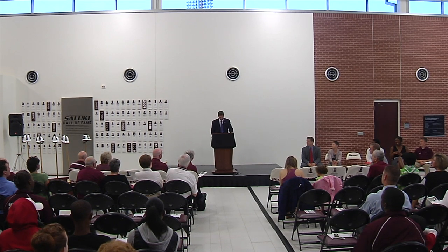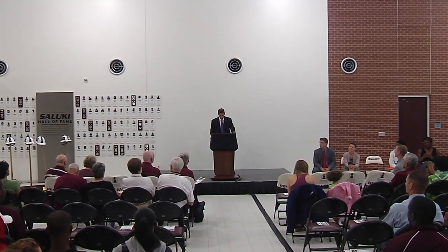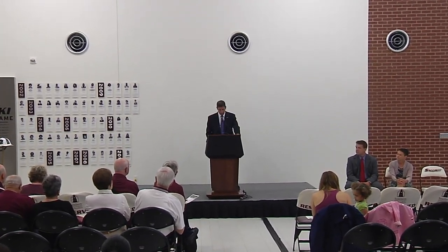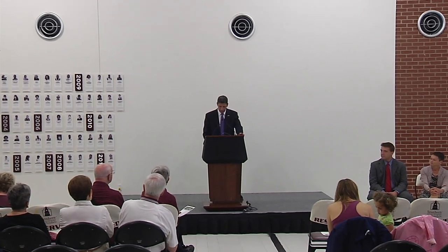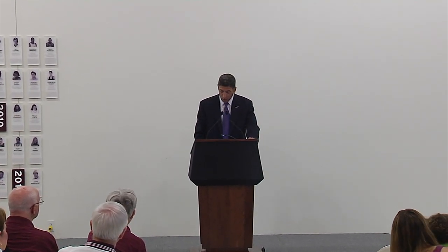Lou Hartzog was the architect of SIU's ascension as a track and field powerhouse. In 24 years as head coach, he produced 64 All-Americans and seven Olympians. He was a two-time national coach of the year, and besides the Saluki Hall of Fame, he's also a member of the prestigious Drake Relays Hall of Fame as well as the MVC Hall of Fame. Coach lives in Silver City, New Mexico, and I spoke with him last week — he promised to make the dedication in December. He also wanted everyone to know that he is 88 years old but just got off the golf course where he shot an 82.